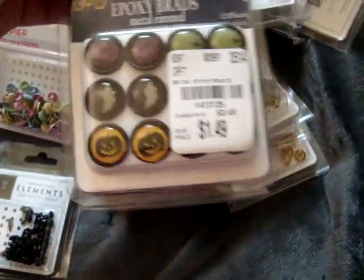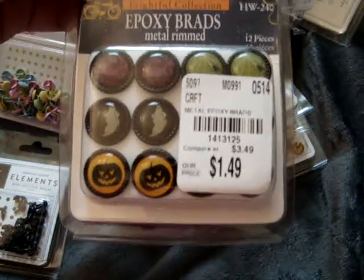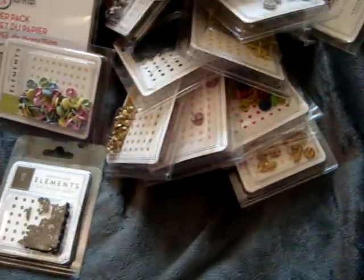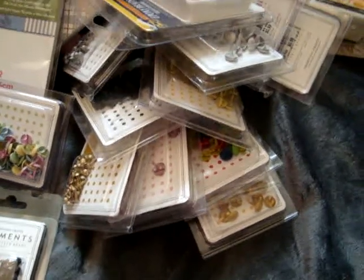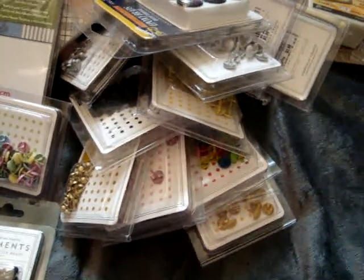And then I found these Halloween Epoxy brads from Yellow Bicycle. So that's everything I picked up at Tuesday Morning. Thank you everyone for watching. I hope everyone has a great weekend — I'll talk to you guys later. Bye!